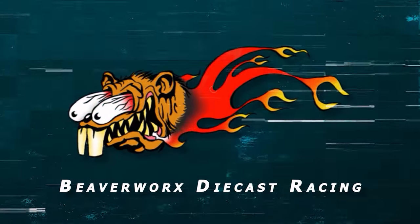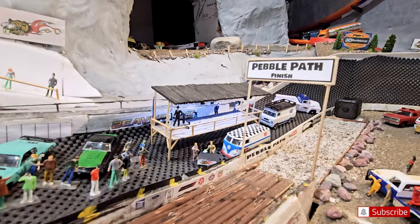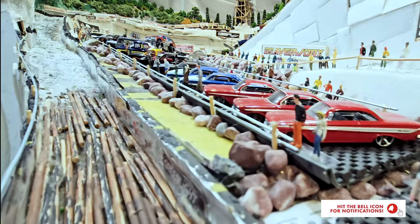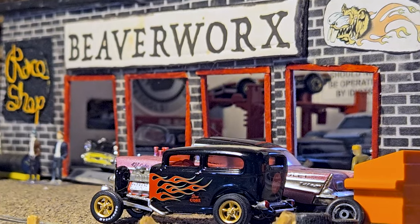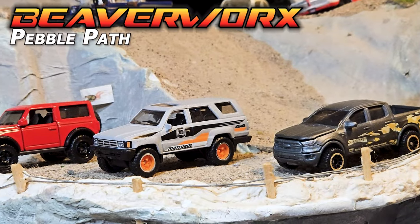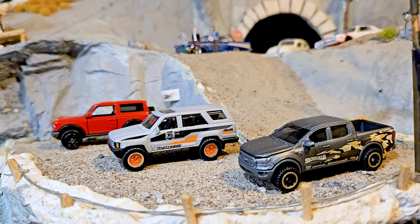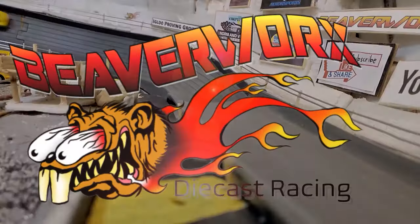Beaverworks Diecast Racing, your source for diecast racing action. Welcome back, diecast racing fans and beaver lovers out there. We are back mid-facility getting ready to do some light off-road action with some odd box Matchbox trucks. It's Beaverworks Diecast Racing at the Igloo Proving Grounds, Pebble Path light off-road course. We've got two hard tire, one rubber tire, and they're all freed from their really ugly packaging. Going to try out our light off-road course, all coming up today on Beaverworks Diecast Racing.